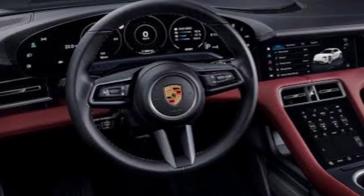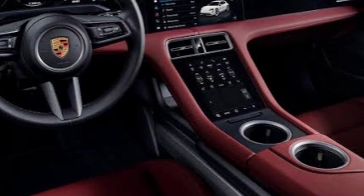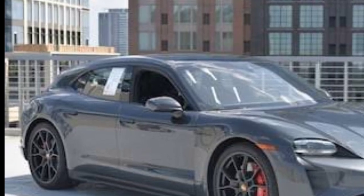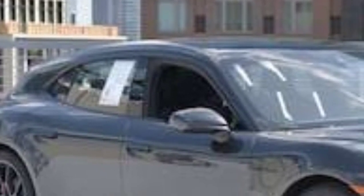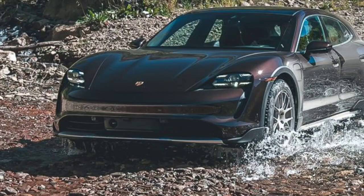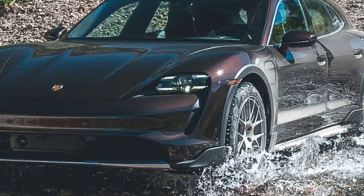One of the most interesting elements of the Taycan is its two-speed transmission on the rear axle, a first for an EV. In our testing, it helped the Taycan Turbo S rocket to 60 mph in 2.4 seconds, making it one of the quickest cars we've ever tested. The 562hp 4S model made the leap to 60 mph in 3.5 seconds. What's more, unlike normal EVs, which get slower as their battery charge depletes, the Taycan provides consistent performance.